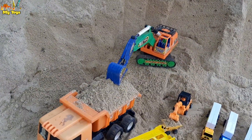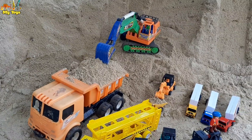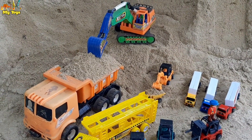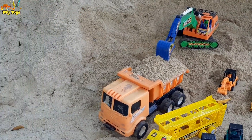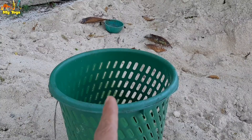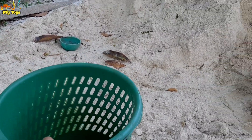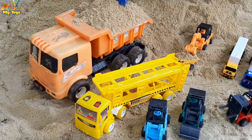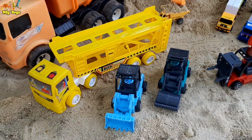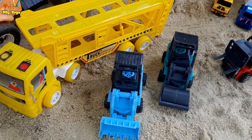First we have to find a place to collect the toys, guys. Hmm, where's the place to collect the toys? Oh, it's right next to us! Wow, okay guys let's collect all of them, one by one, let's collect it.